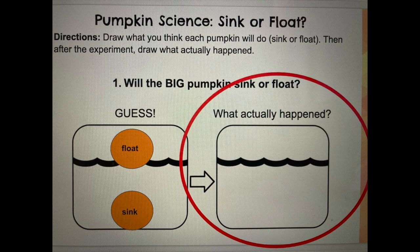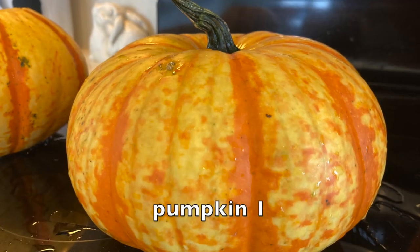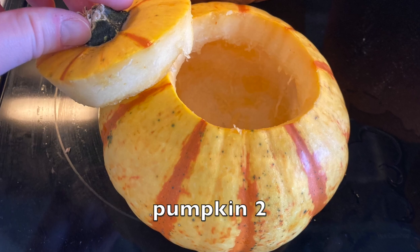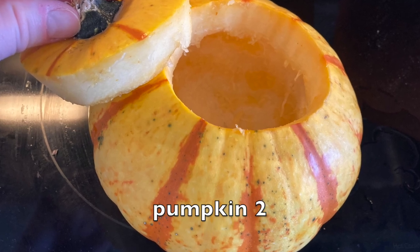On your Cami document, draw where the pumpkins actually went — whether they floated or sank. Make sure to keep your predictions so you can look at what you thought would happen versus what actually happened.